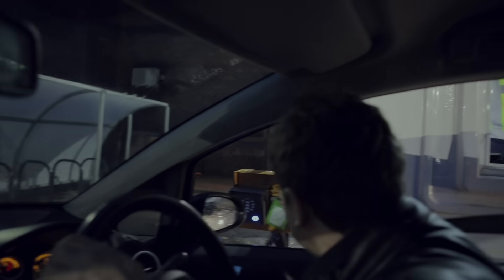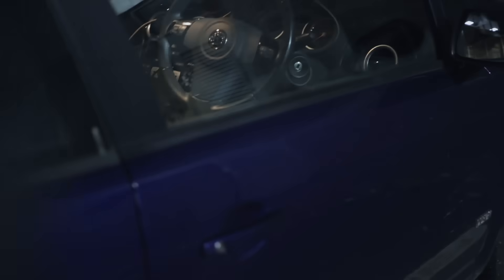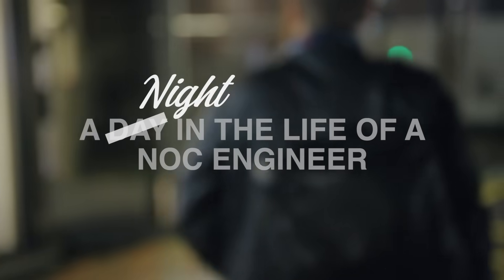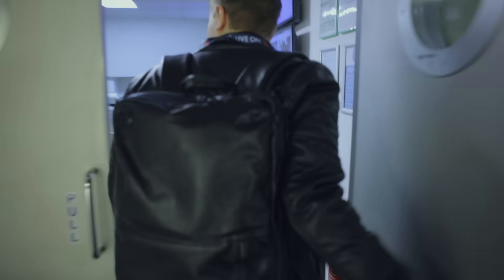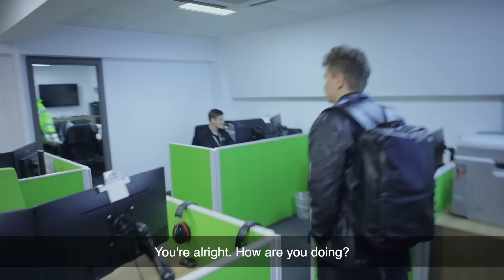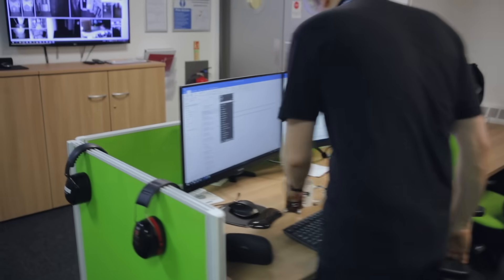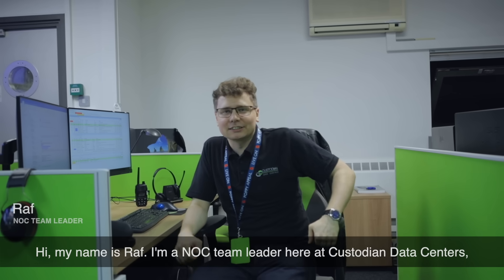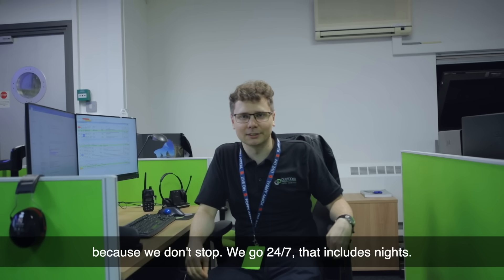Hi, my name is Raph. I'm a NOC team leader here at Custodian Data Centers and you guys will be following me around for tonight's night shift, because we don't stop — we go 24/7, that includes nights.